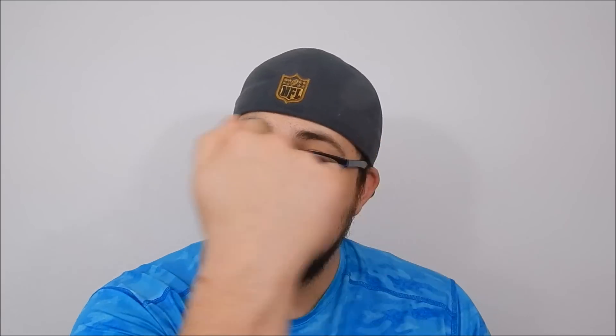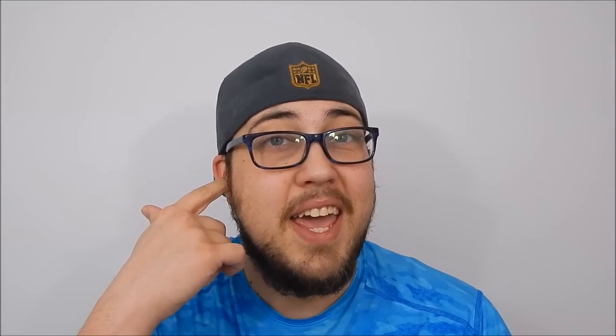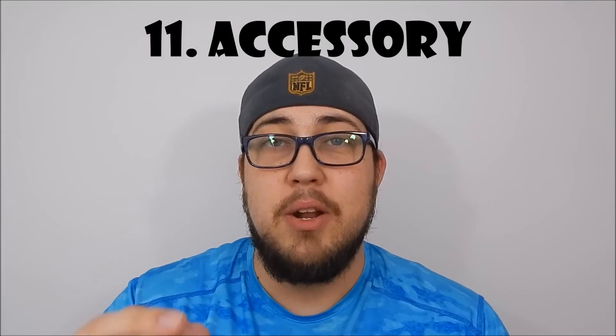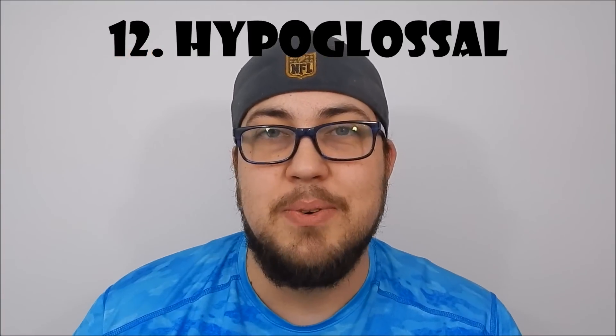Moving on to seven — seven is facial. Eight is auditory, that's the A in the mnemonic, but it's also known as vestibulocochlear. Nine — glossopharyngeal. Ten is your vagus nerve. Eleven is your spinal accessory — in the mnemonic it's accessory, that's the 'ah' part of it. And then twelve — heaven — hypoglossal.